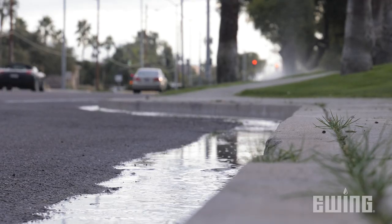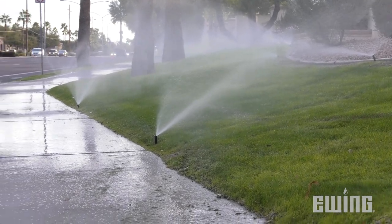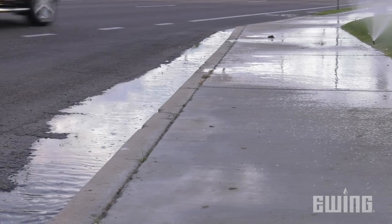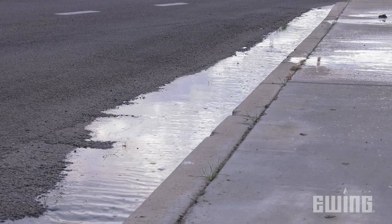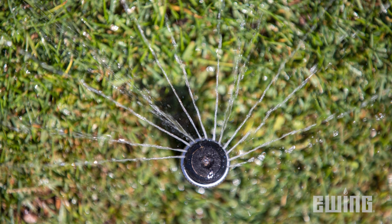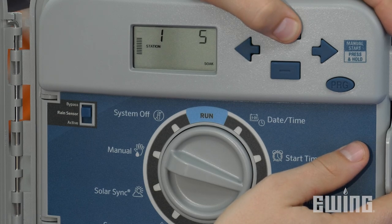Also check your irrigation system for runoff. Runoff occurs when sprinklers run too long, especially where high precipitation rates, slopes, and clay soils exist. If water is running off into the street, the irrigation run times are probably too long. Switch to rotary nozzles, which have lower precipitation rates than sprays, or use cycle and soak programming where irrigation run times are divided into shorter cycles with soak times in between.